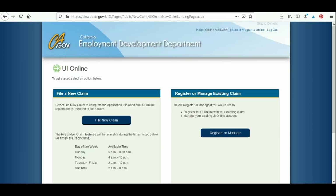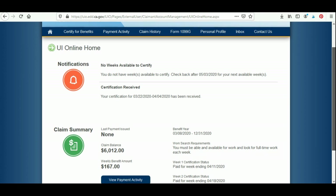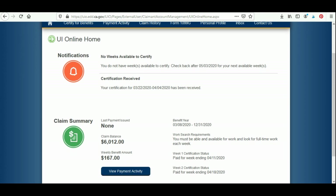Right here is the screen where you can click Register or Manage your existing claim. If they have not yet finished processing your application, you will be taken to a different screen — don't stress out, you just have a few more days to wait. Go ahead and click Register or Manage. Scrolling down, you're going to see your claim summary and your notifications.